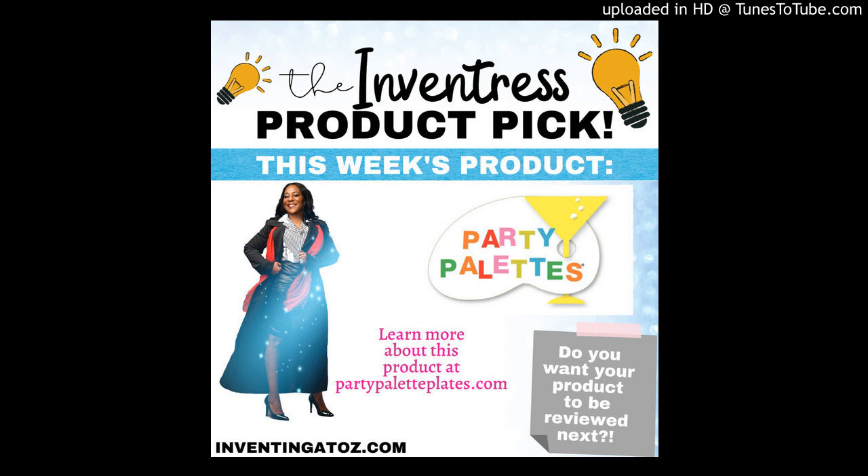This is the best time of year to purchase these Party Palettes. They come in two different sizes in two colors — black and white. Go to their website and check it out: PartyPalettePlates.com.